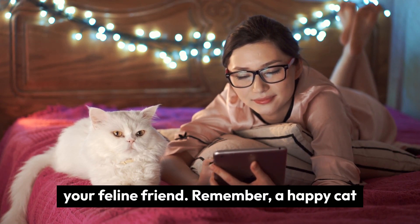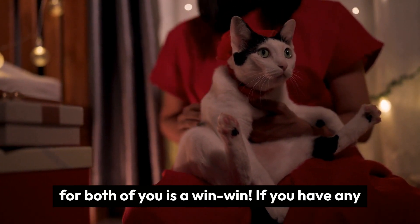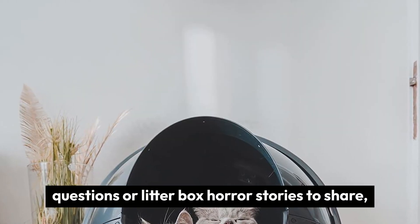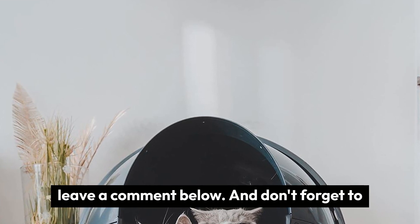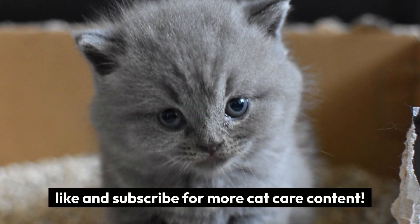By following these tips, you're well on your way to finding the perfect cat litter for your feline friend. Remember, a happy cat means a happy you, and a litter box that works for both of you is a win-win. If you have any questions or litter box horror stories to share, leave a comment below, and don't forget to like and subscribe for more cat care content!